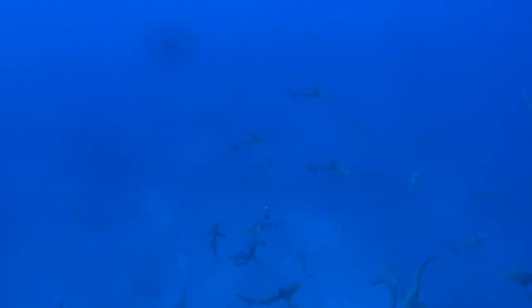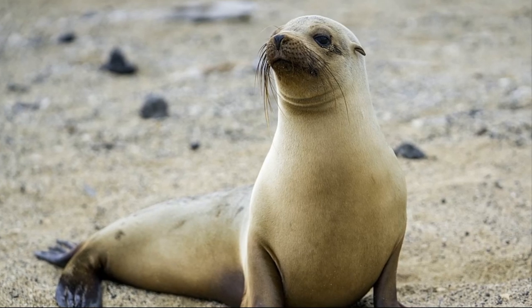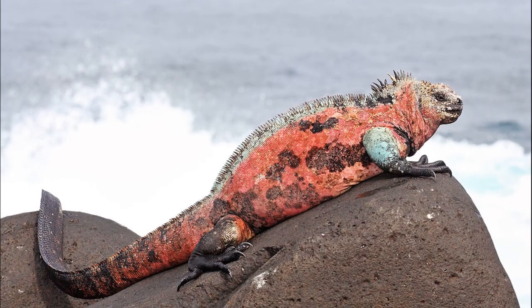They feed on animals like groupers, triggerfish, moray eels, flounders, octopuses, and squid. In the Galapagos, they also feed on sea lions and marine iguanas.